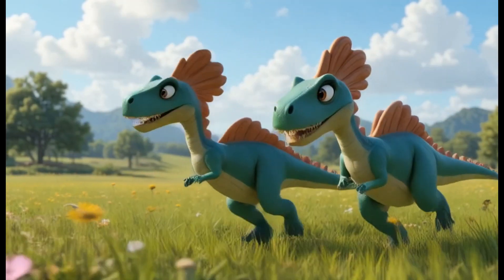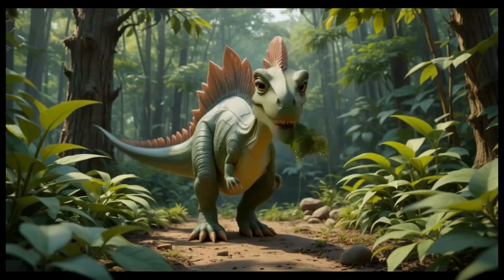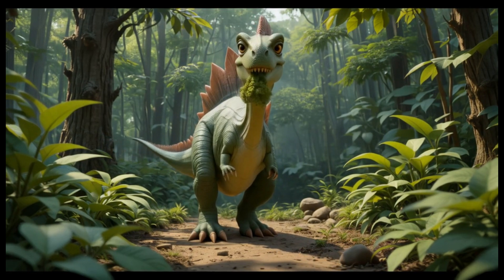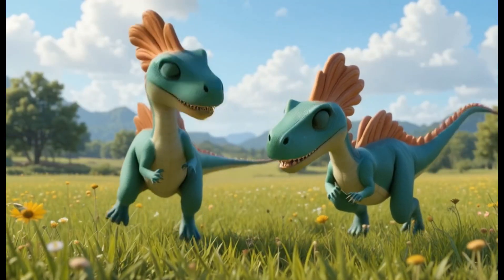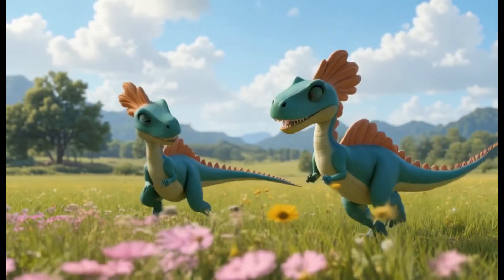9. Corythosaurus. Corythosaurus had a helmet-like crest on its head and lived during the late Cretaceous period. It ate plants, mostly ferns and cycads. Fun fact: it's thought that the crest helped Corythosaurus make loud sounds to communicate with other dinosaurs.